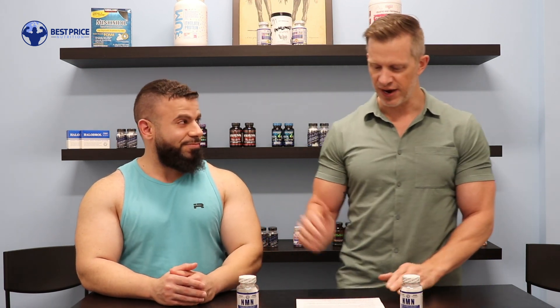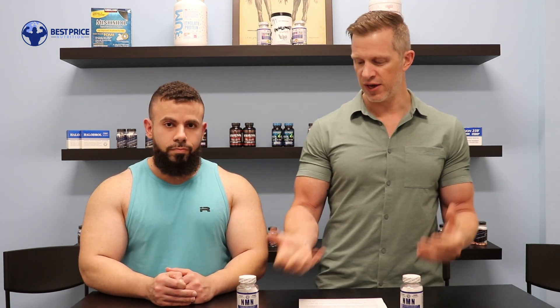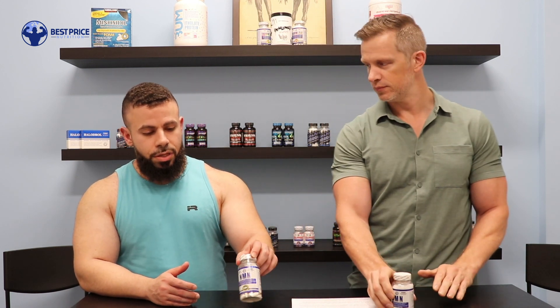NMN is a precursor to NAD+. The full name is nicotinamide adenine dinucleotide. Edwin is really an expert in a lot of these types of ingredients — we did a video earlier on HGH, so that's why we love having him here. This product is a bit of a confusing one, but we sell a lot of it and get a lot of questions about it. So can you give us a little idea of what NMN is and why it's important? NMN is actually a B3 metabolite and it's also a precursor to NAD+.